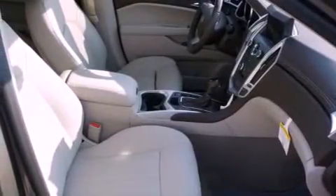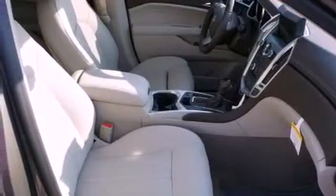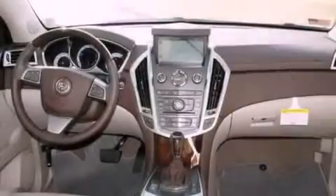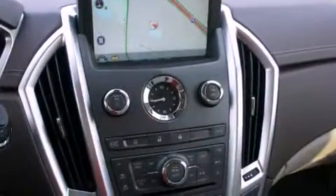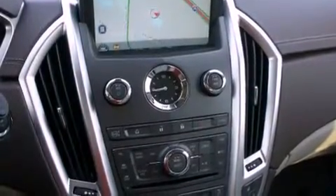Its top features include memory settings for the seat's positions so you can recall your favorite alignment with the push of one button, a power sunroof, cruise control, a digital information center, wood trim interior accents, alloy wheels, a security system, a traction control system, fold-down rear seats, and a navigation system.